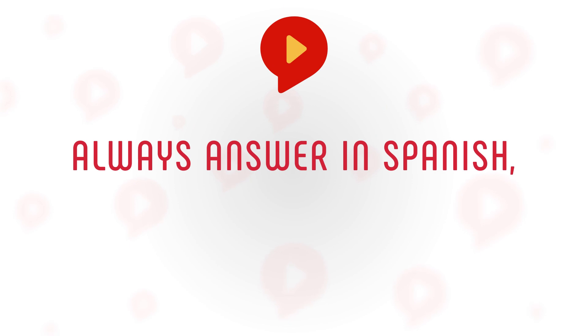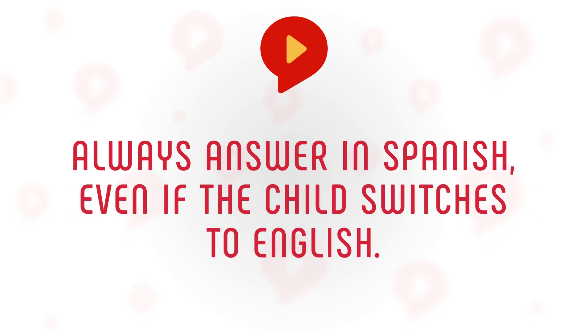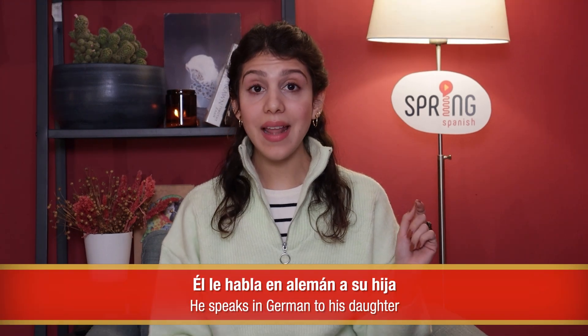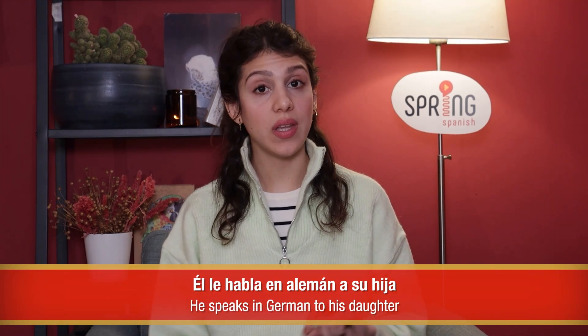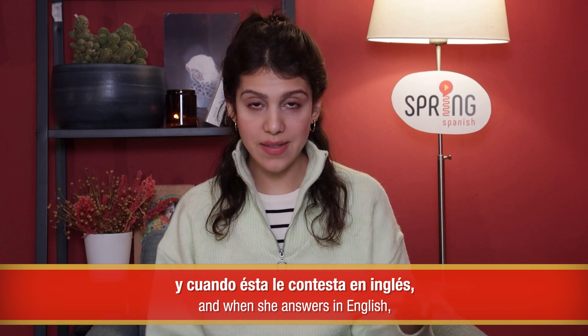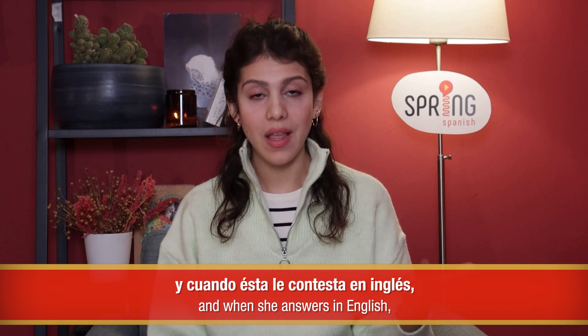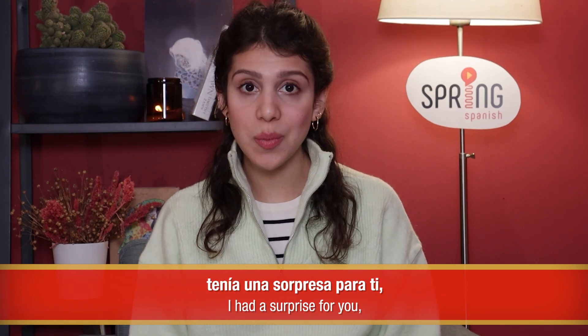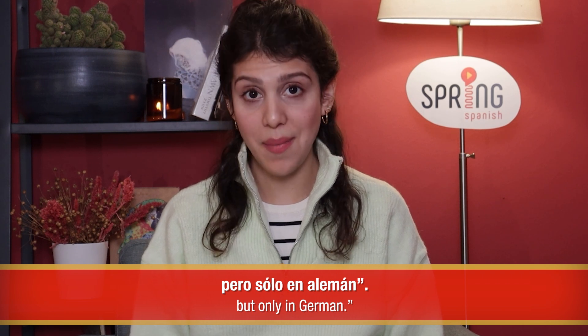It would be very common for the child to rebel against the new language. For those cases, our advice includes: always answer in Spanish, even if the child switches to English. Pretend to not understand when the child speaks English. Richard Simcott's tip: él le habla en alemán a su hija, y cuando ésta le contesta en inglés, él responde ¡Qué pena! Tenía una sorpresa para ti, pero solo en alemán.